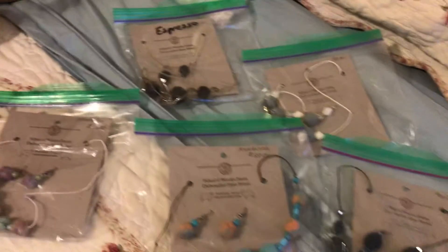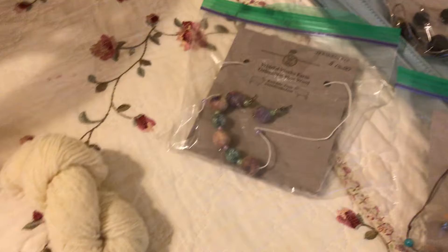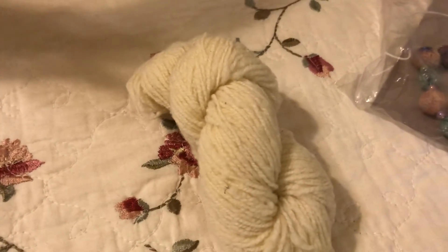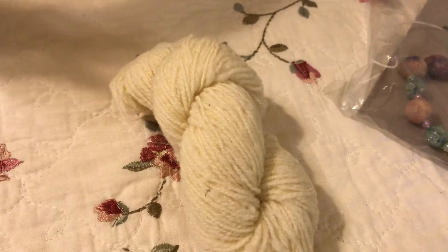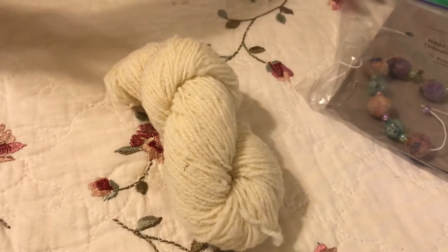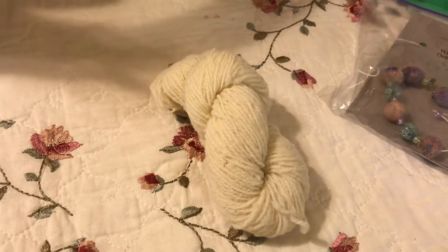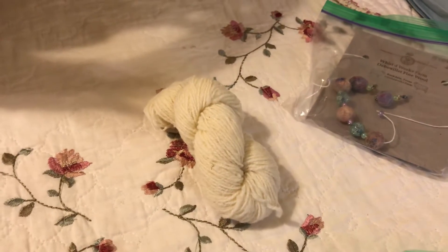Wool-felted balls used as pearls — we call them whorls. And this is some hand-spun double A. It is about fingering weight, maybe a little finer. I would prefer to spin it at no thinner than fingering weight, but it is a challenge. I tend to spin a little too fine these days.